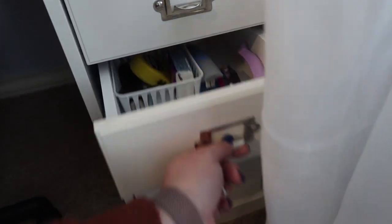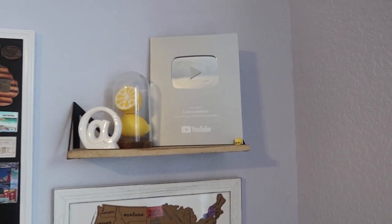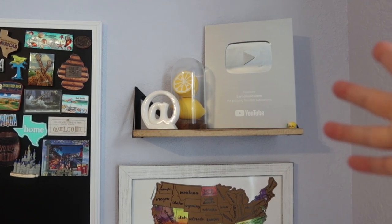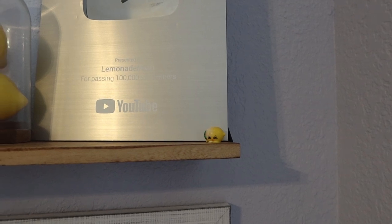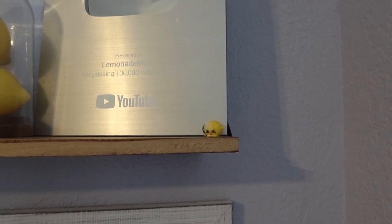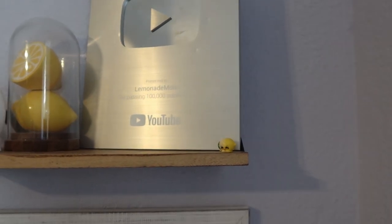Up here on the wall I have my YouTube plaque for hitting a hundred thousand subscribers. And I just put little lemons there — me being Lemonade Mom. This little shopkin, I think I made those videos private, but in the beginning of my channel I used to do a lot of videos with my children, some shopkin unboxings. This was one of the first ones we opened, and I thought it was really cool that it was a little lemon. So I've had it ever since, either in a drawer or out on a shelf. I just stuck that little guy right there.